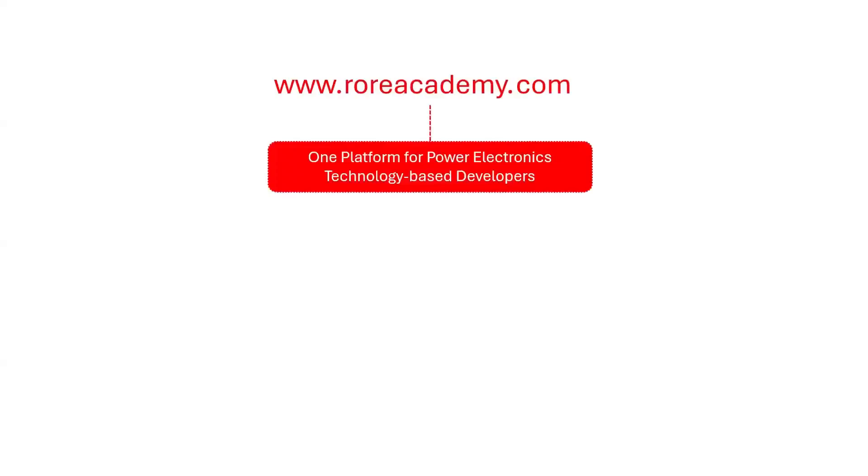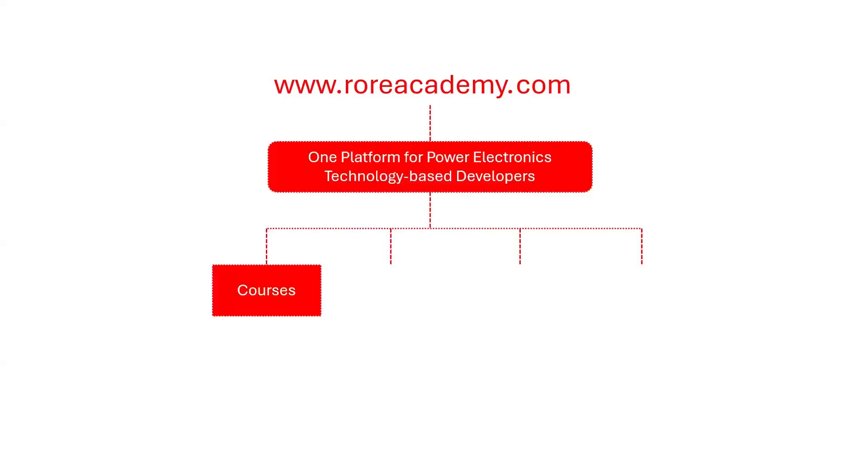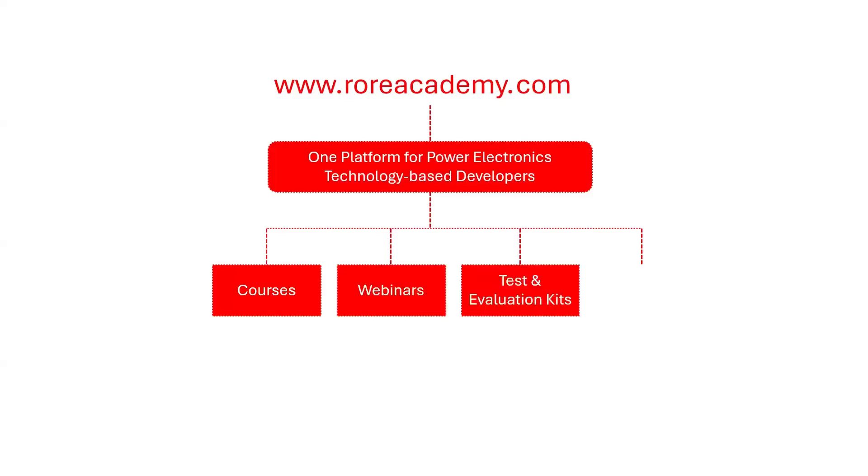We have a great announcement to make. Coming soon, we will launch a platform for Power Electronics Technology-based developers. Introducing the brand new www.roriacademy.com. This will be a first online platform where the design, development, and prototyping of Power Electronics-based systems and products will be learned and ideas shared through on-demand courses, webinars, tests, and evaluation kits developed and sold, and a forum for the curious minds.